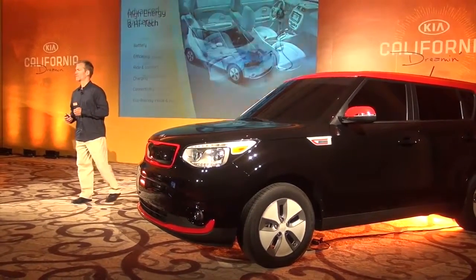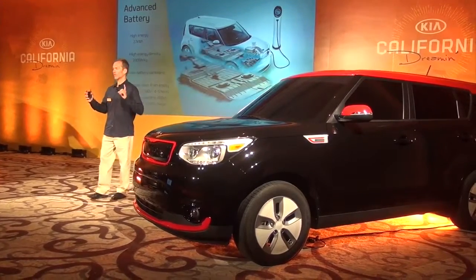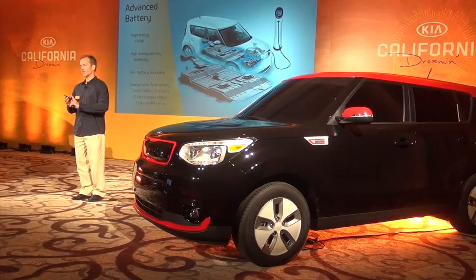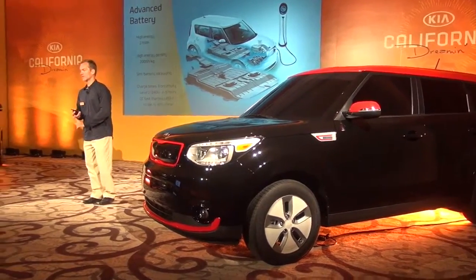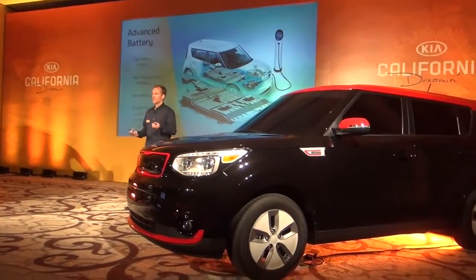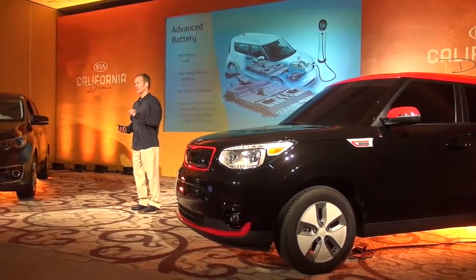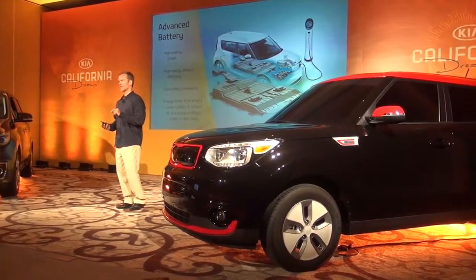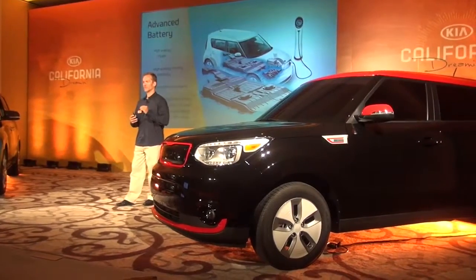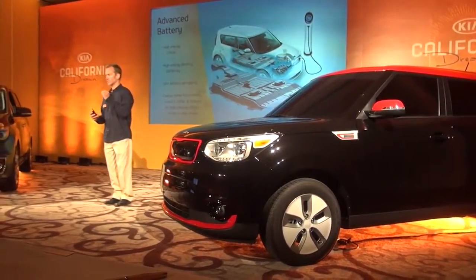Let's talk about the battery. It's a state-of-the-art 27 kilowatt-hour lithium-ion polymer battery that creates 360 volts, and it's packaged neatly underneath the car. Incidentally, 27 kilowatt-hours is the energy equivalent of eight-tenths of a gallon of gasoline, so when you think about how far this car will run on that amount of energy, it's truly remarkable.